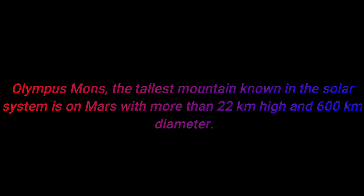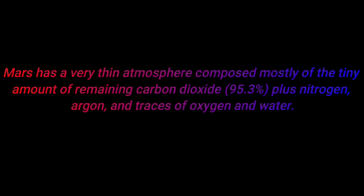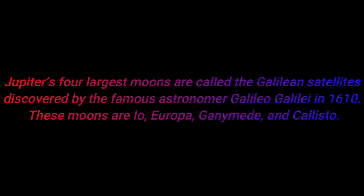Number seven: Olympus Mons, the tallest mountain known in the solar system, is on Mars — with more than 22 kilometers in height and 600 kilometers in diameter.